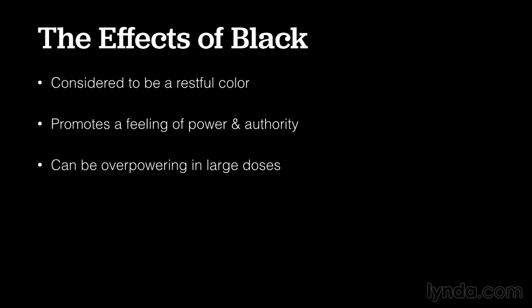Black is considered to be a restful color, like nighttime. It promotes a feeling of power and authority. It can be overpowering in large doses, so be careful how much you use it. And it can invoke strong emotions, like hate.